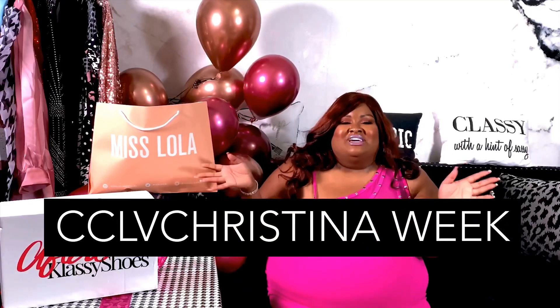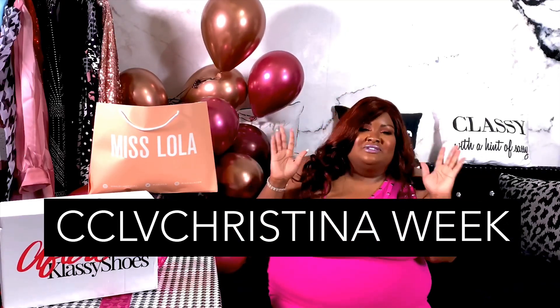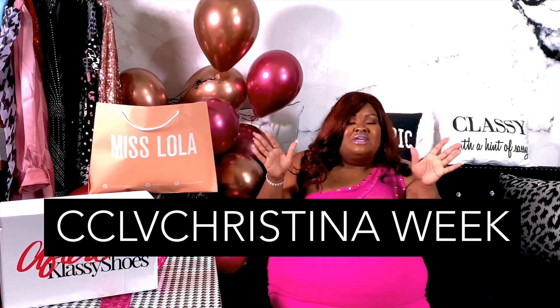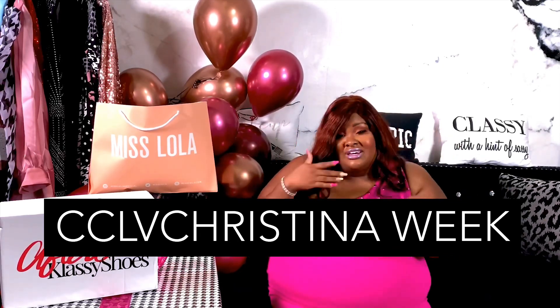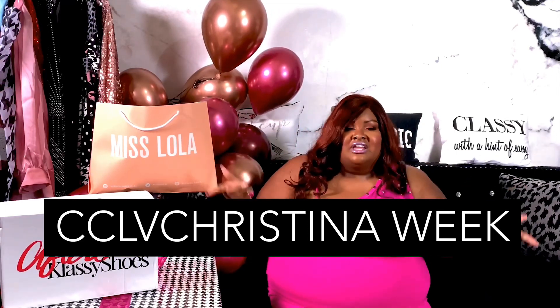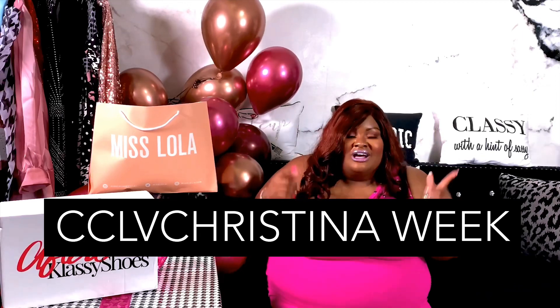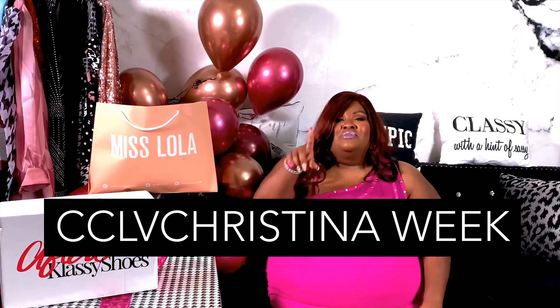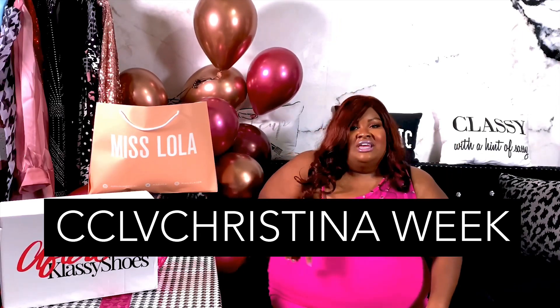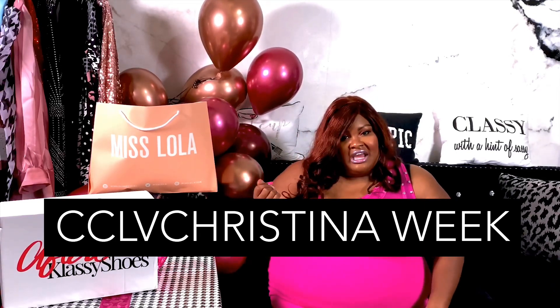Hey, CCFam. Welcome back to my channel. It is my four-year anniversary here on YouTube slash my birthday week, and I'm going to be giving you content all week long, and today is no different. Today I'm presenting my birthday shoe haul. I'm so excited. If you are new, consider subscribing and hitting the bell next to it — make it ding so you won't miss a ding. Let's get into some things.